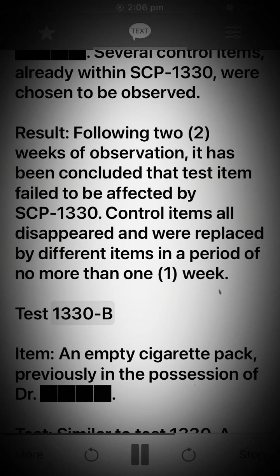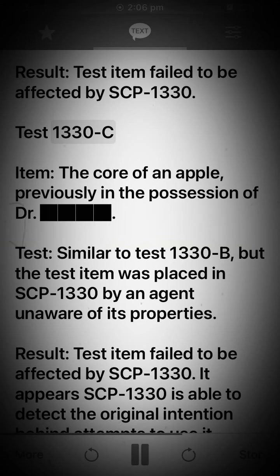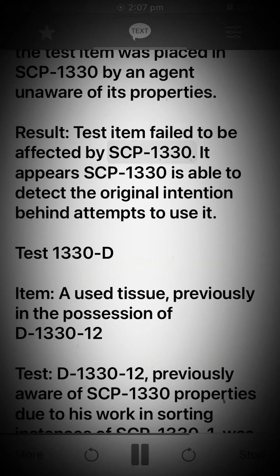Test 1330-B. Item: An empty cigarette pack, previously in the possession of Dr. Dart. Test: Similar to Test 1330-A, but test item was not tagged and instead only observed remotely. Result: Test item failed to be affected by SCP-1330. Test 1330-C. Item: The core of an apple, previously in the possession of Dr. Dart. Test: Similar to Test 1330-B, but the test item was placed in SCP-1330 by an agent unaware of its properties. Result: Test item failed to be affected by SCP-1330. It appears SCP-1330 is able to detect the original intention behind attempts to use it.